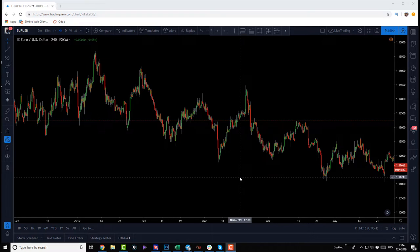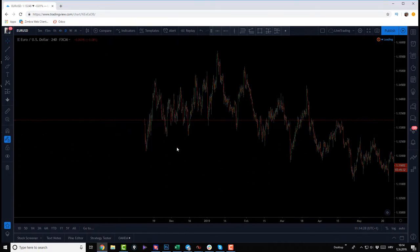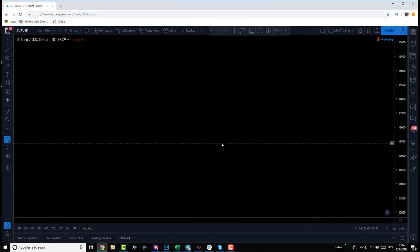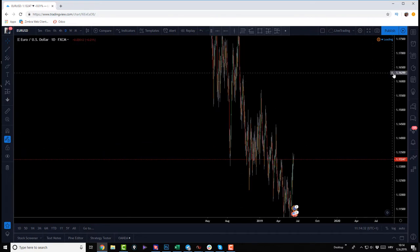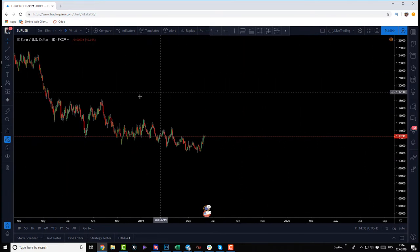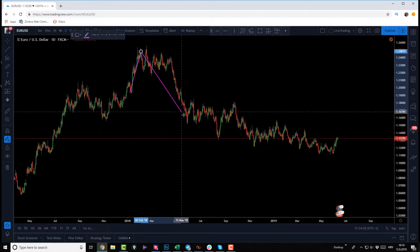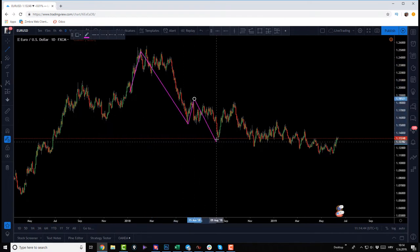This trade alone can potentially get me out of the drawdown. I want to show you my entire analysis on this pair and why I decided to take a short position, where my stop-loss is, and where my targets are. On the euro-dollar daily chart, you can see that we are in a bearish movement, and since we breached the previous structure, we've been moving bearish.